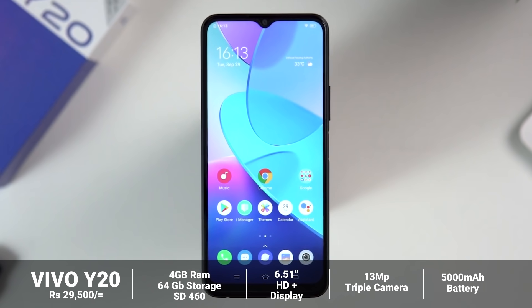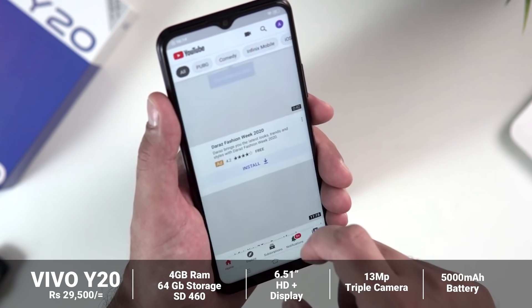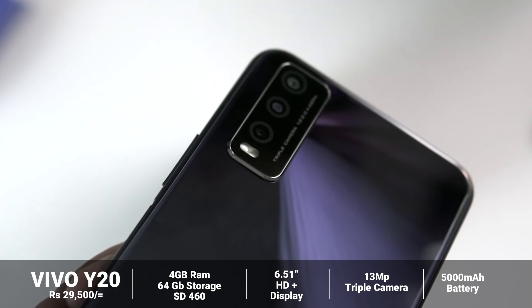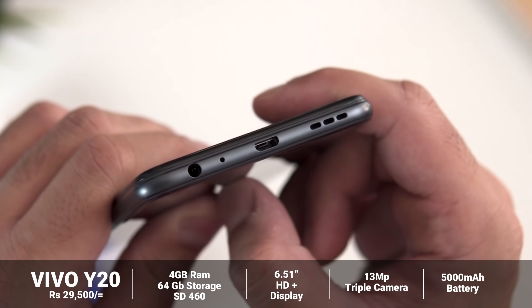The Vivo Y20 features a Snapdragon 460 chipset. It has an HD plus display and a full HD camera setup with a 13MP triple camera setup and a 5000mAh battery. It uses a micro USB port.